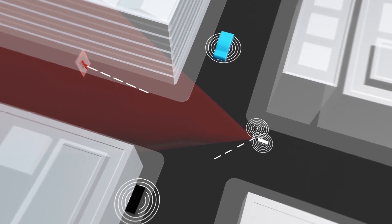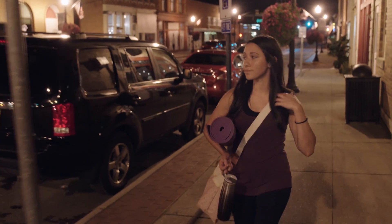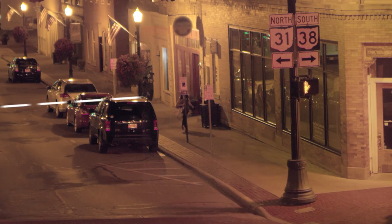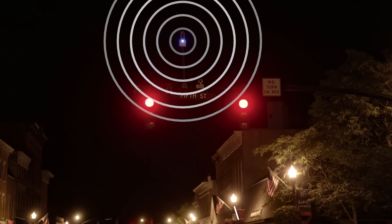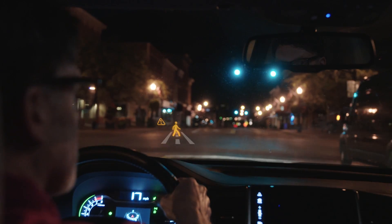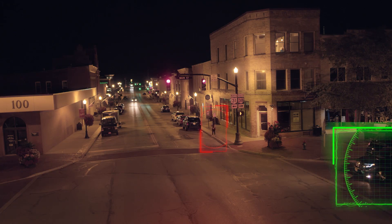The vehicle is traveling towards the intersection about to make a right turn. On the right side a pedestrian is about to cross the street, and before the vehicle and the driver could detect the pedestrian, we issue a warning: 'Pedestrian crossing. Check your surroundings.' So the driver can slow down the vehicle immediately.